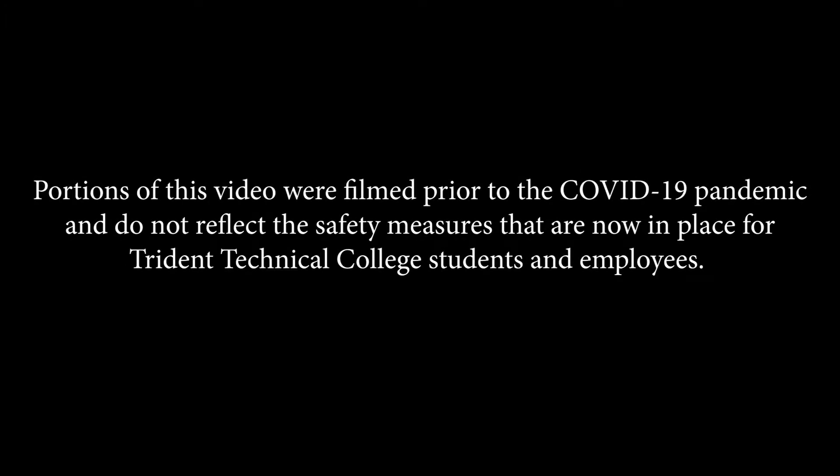Portions of this video were filmed prior to the COVID-19 pandemic and do not reflect the safety measures that are now in place for Trident Technical College students and employees.